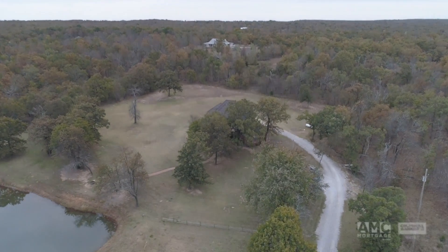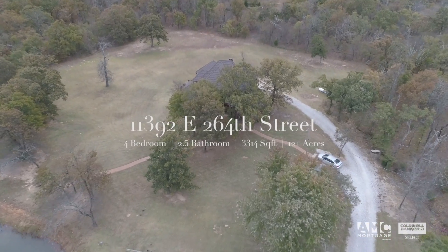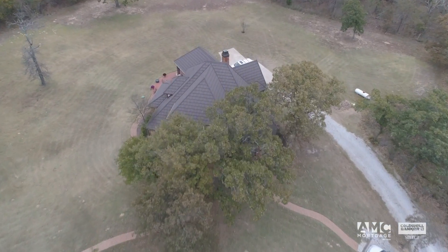Welcome to this Winchester home on over 12 acres of rural Oklahoma wonderland, close to Beggs and Highway 75.